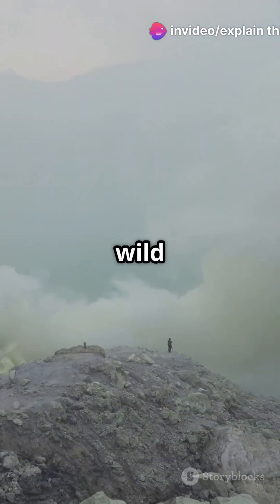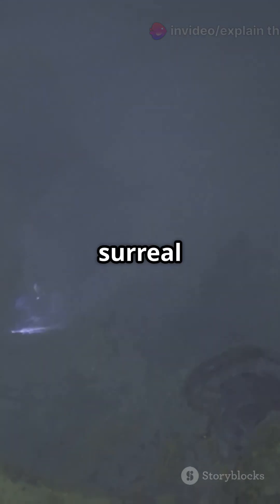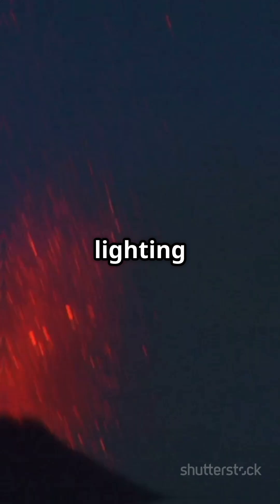Ever seen a volcano that glows electric blue at night? Here's the wild science behind it. At Kawah Ijen in Indonesia, there's a surreal sight: flames that glow neon blue, lighting up the night.